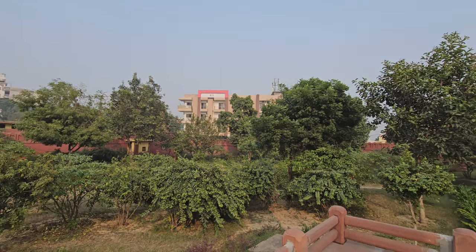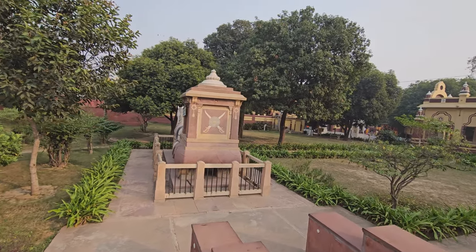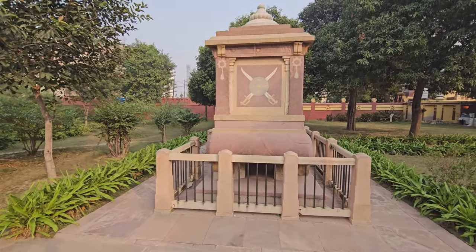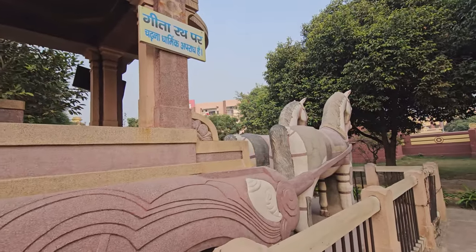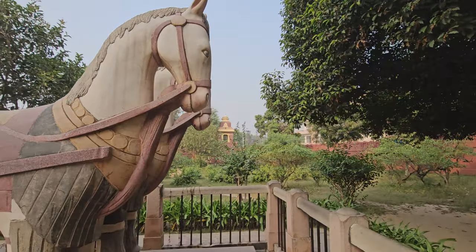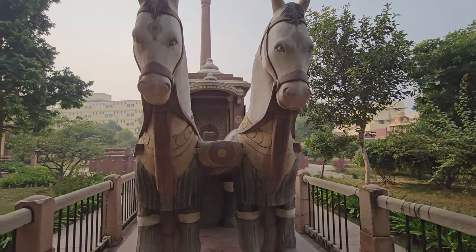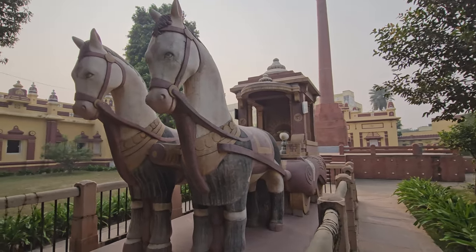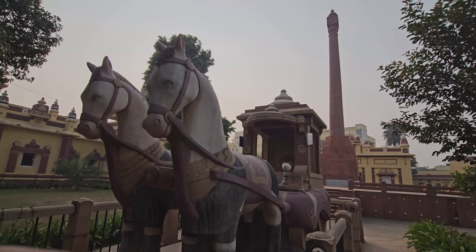Ashwak is checking it out. We will go check this chariot — the Gita Rath. Let's check out the chariot, with the Gita Stambha in the backdrop.